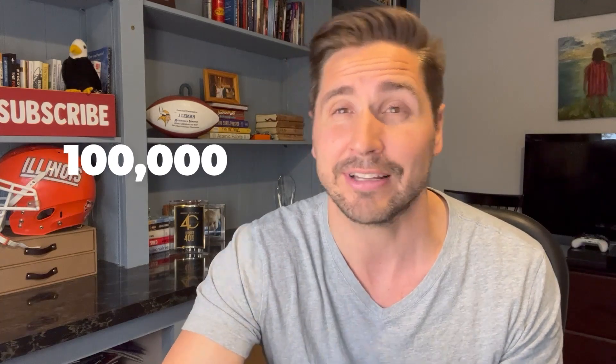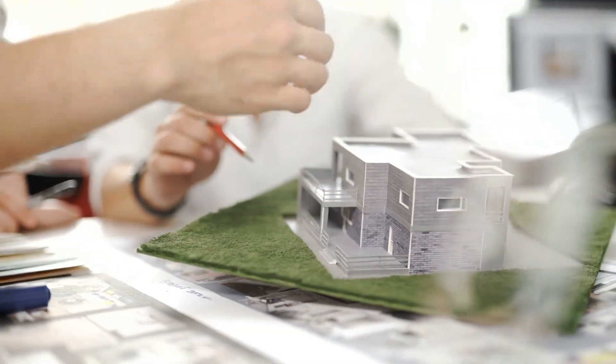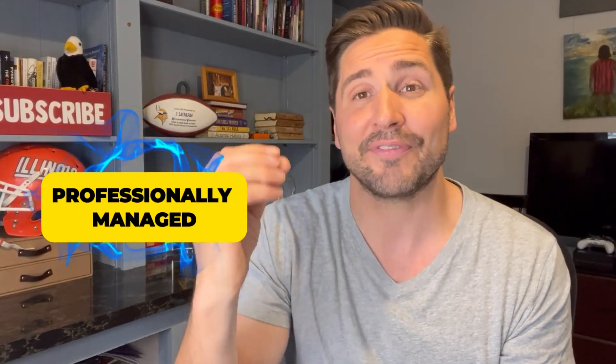They get it rent-ready in two weeks, and it takes another week to rent out. Instantly that property is more valuable. I bought it for $100,000 and put $2,000 in to get it rent-ready, and now I have a tenant paying $1,200 a month. So now I have an asset that is filled, spitting out cash flow, appreciating, giving me tax benefits, and it's professionally managed.